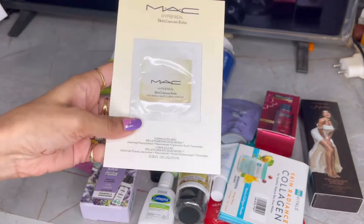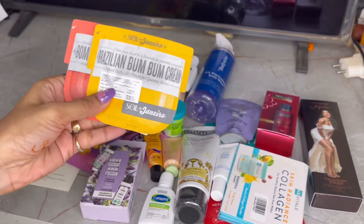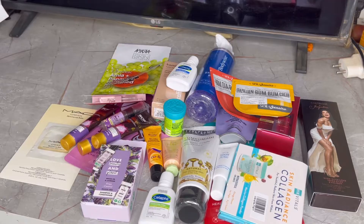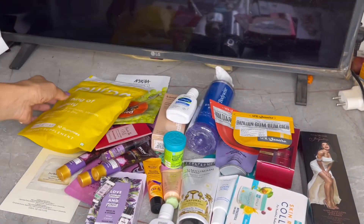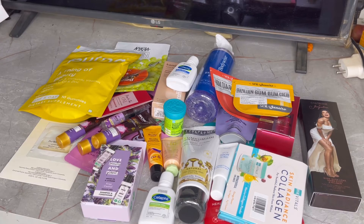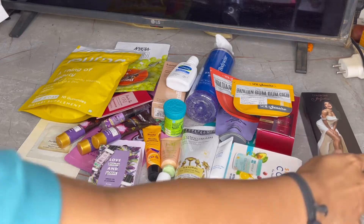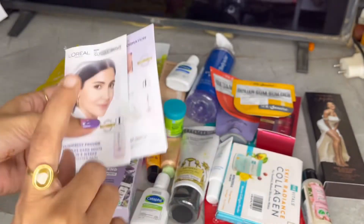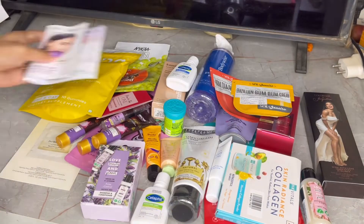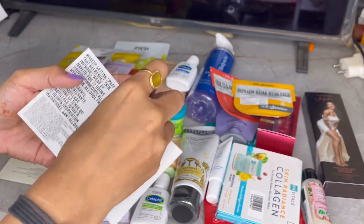MAC was also giving out samples, but you had to play a game to get them. I also got some cream and some gummies, though I don't eat these kinds of things. There was a moisturizer too, and I got a glycolic serum as well — glycolic acid is already part of my routine, so that's going to be useful.